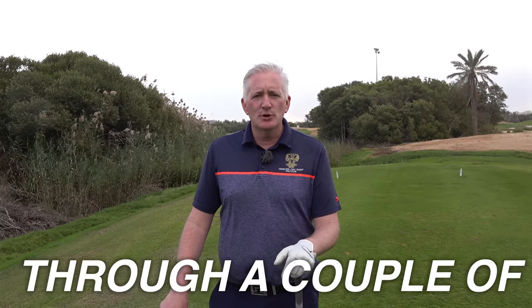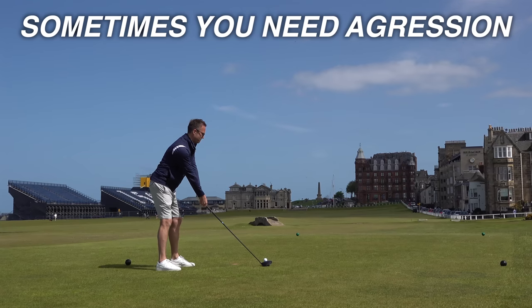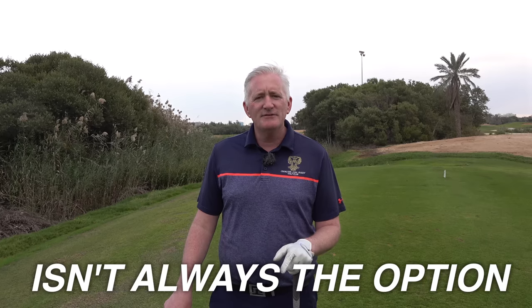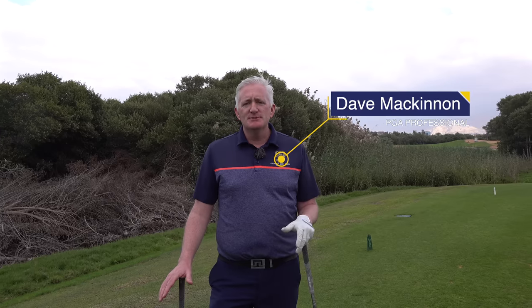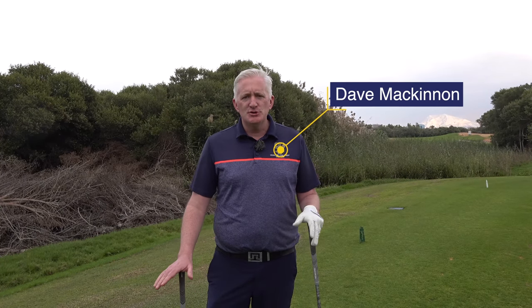Do you want to make more birdies? I'm going to take you through a couple of holes here at Tower Links and show you how you can do just that. Sometimes you've got to step up to the plate and be a little bit more aggressive. Being safe isn't always the option. I'm Dave McKinnon, PGA Professional. What I mean about stepping up to the plate is sometimes you've got to take on the shot when that opportunity arises.